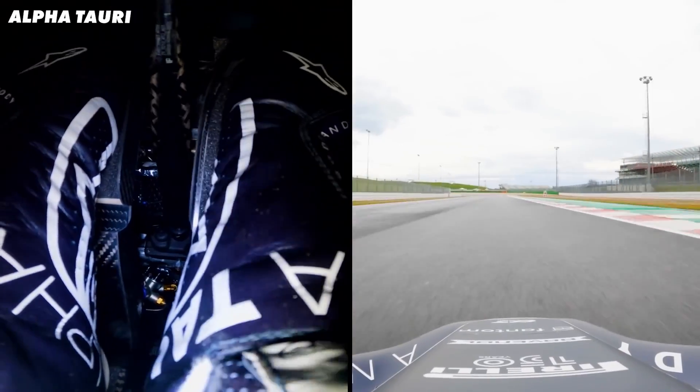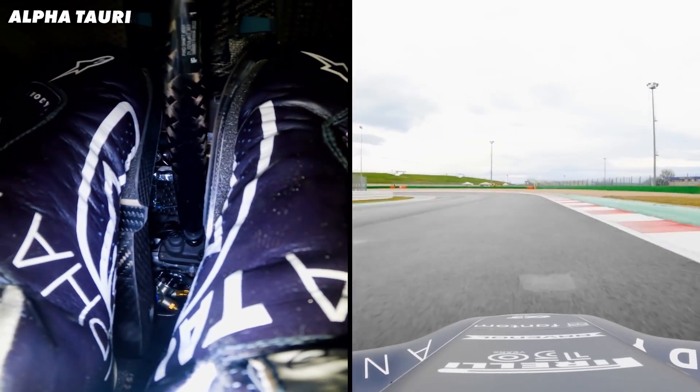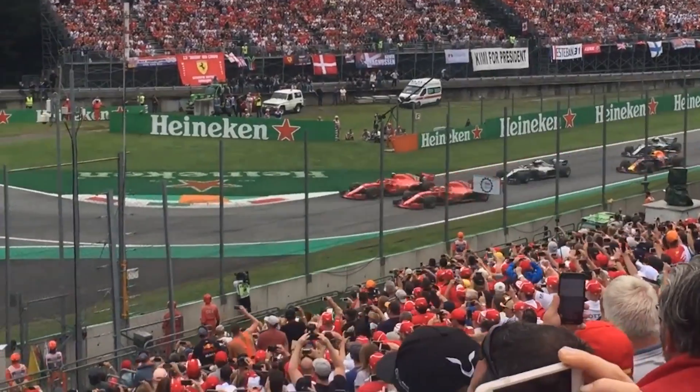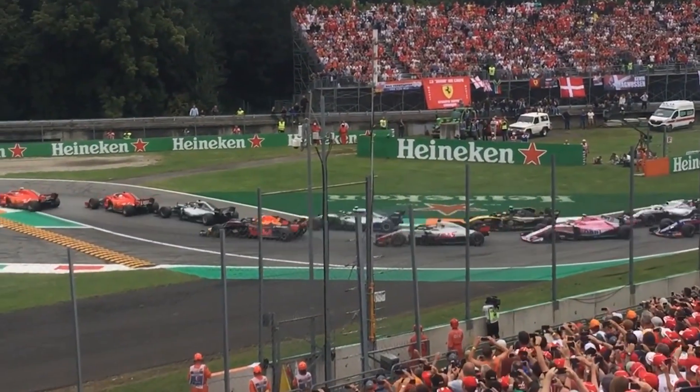And then there is the biggest of them all: braking. Which is something the cars do dozens of times a lap, and in the really big stops the forces are insane. At Monza the cars reach 220mph and brake all the way down to 50mph for turn one. So when the driver is standing on the brakes — and I do mean standing — the tyres give them the grip to stop at over 5g.